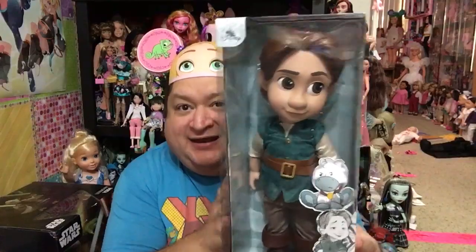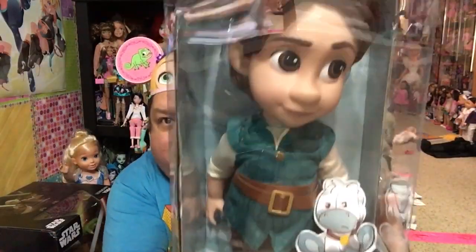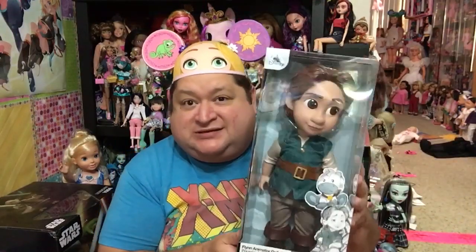Last but not least — the thing I got at the Disney Store that I found last night — super adorable, I'm so happy I found him. It's Animator Flynn! Look at how super cute he is — he is so stinking adorable. My Disney Store said they just got him in Monday morning, and I was there last night and I picked up this little feller. He is adorbs.